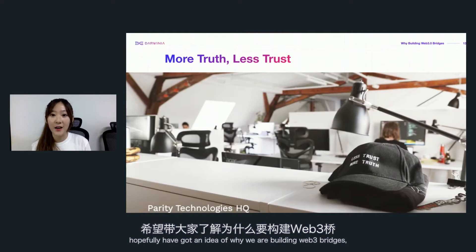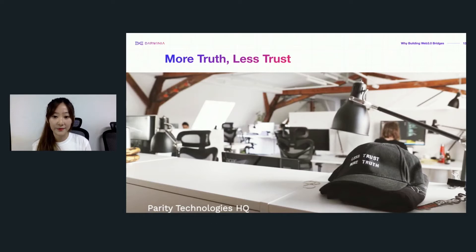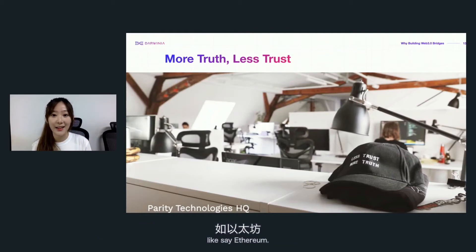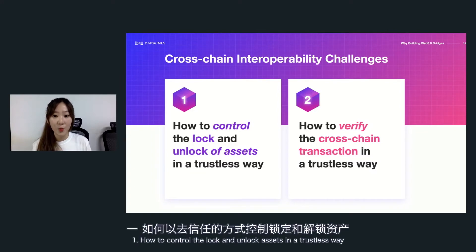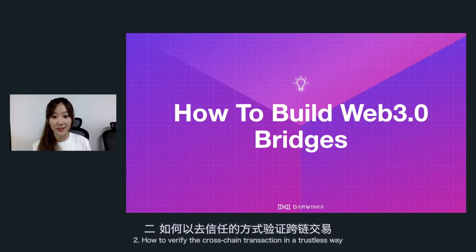Now let's look at how to achieve that. When doing cross-chain asset transfer, we face two major challenges. First, you have to lock your asset on the origin chain, like Darwinia, and then mint the same amount of mapped tokens on the target chain, like Ethereum. During this process we face two major challenges: number one, how to control the lock and unlock of assets in a trusted way; and number two, how to verify the cross-chain transaction in a trusted way.